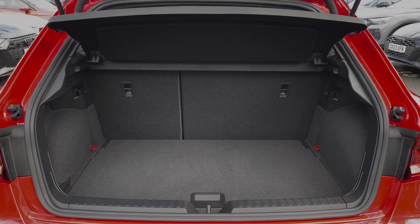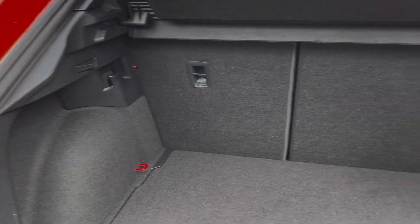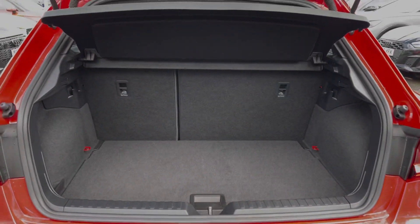Taking a look at the car's boot space, we have an ample amount of room for a range of day-to-day tasks, with the rear seats able to be folded in a 60-40 configuration to open that space up to carry larger or longer items.